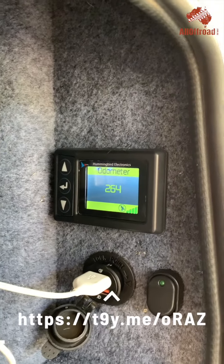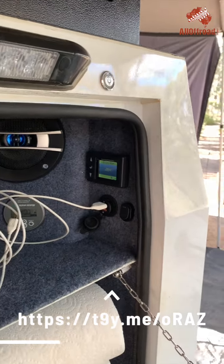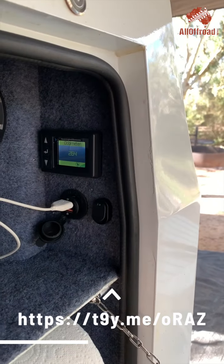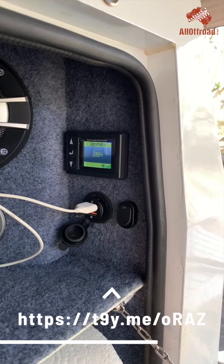You can see it now reads 264 kilometers. You can program it with all sorts of alarms so that every 10,000 or every 20,000 kilometers you're going to start checking your bearings.